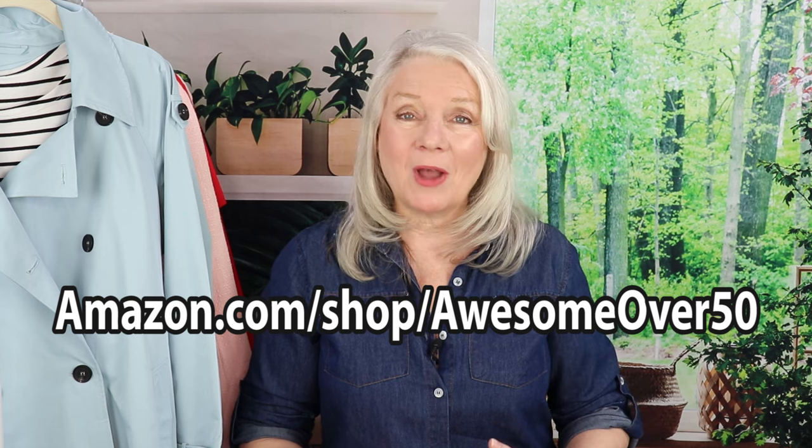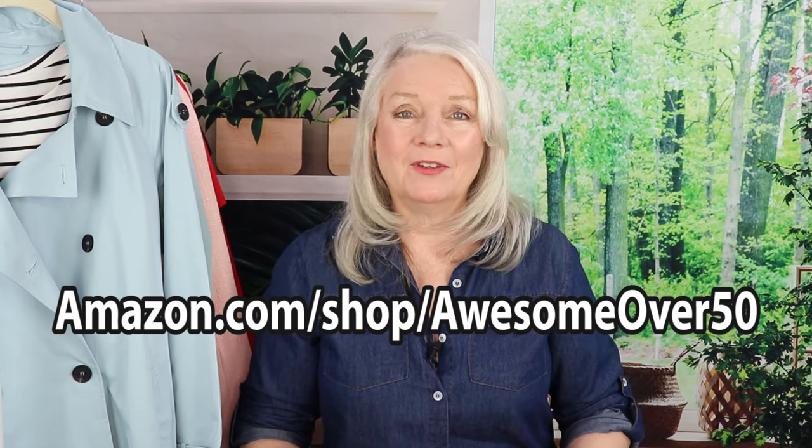I'll have most of the pieces that I'm modeling in the video description and also in the comments. But if you really want to check out a lot of my favorites, including makeup and housewares, just go to amazon.com/shop/awesomeover50.